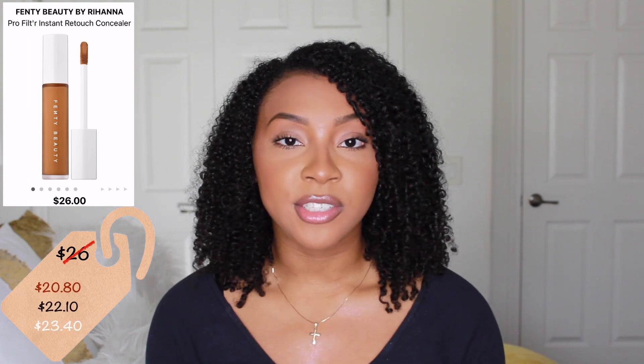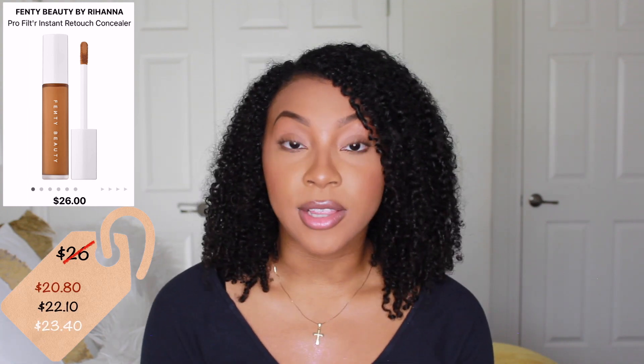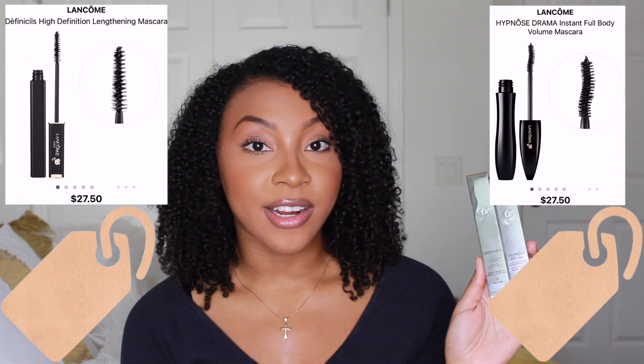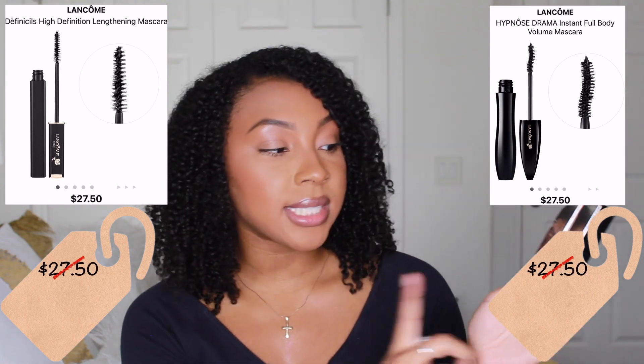The last product I bought from Fenty Beauty is the Pro Filter Instant Retouch Concealer. This is actually just a repurchase — I love this concealer and I'm running low on the one I already have, so I definitely had to pick up another one.